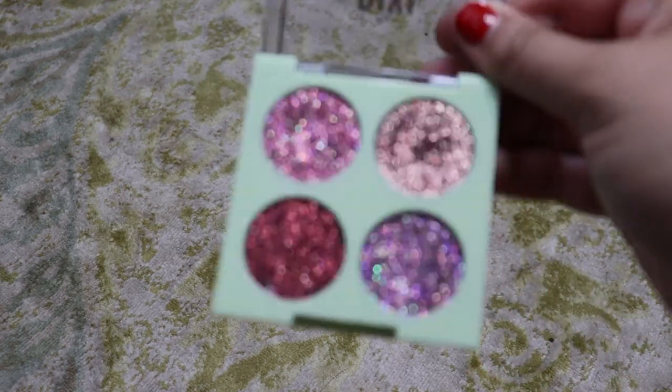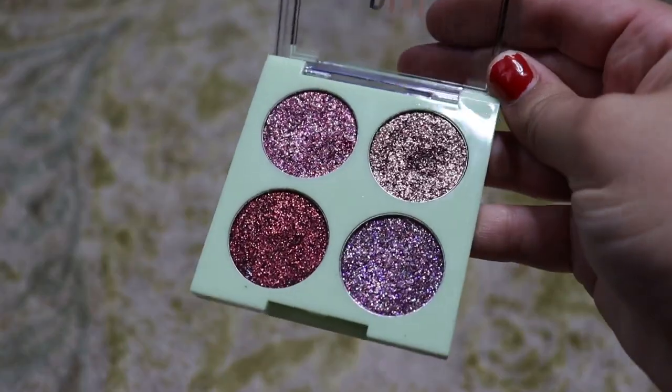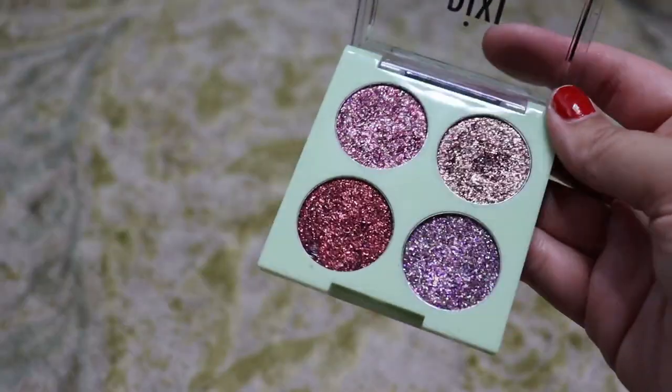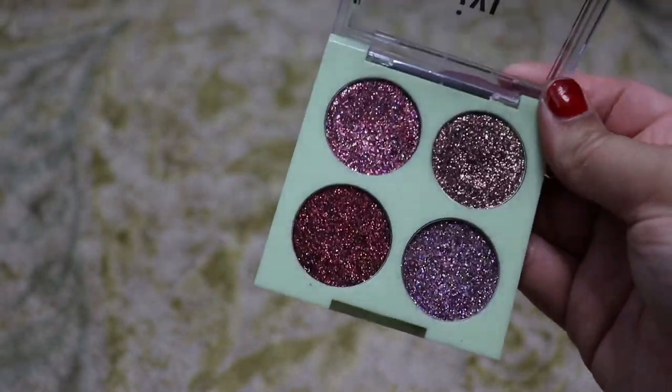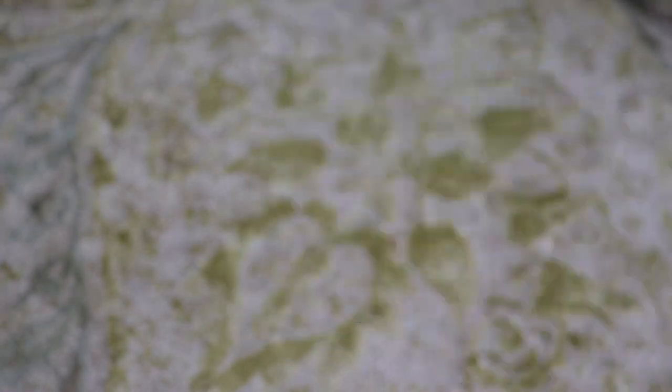We missed a Pixi — this is the Pixie by Petra Glittery Eye Quad in Rose Bronze. I'm going to get rid of this one because I now have the Jungle Lights and Desert Lights palettes from Flower Beauty in my kit, and I prefer those over this. So we're going to get rid of this.